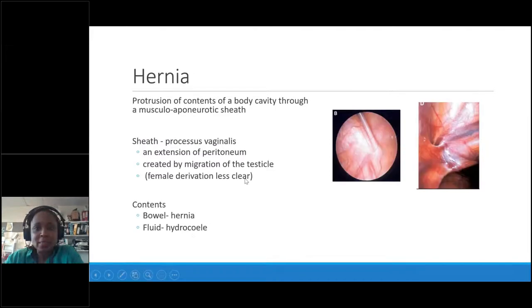Let's start with hernias. A hernia is a protrusion of contents of the body cavity through a musculoponeurotic sheath. When we do operations, you can see there is a hole in the body wall — that's the internal view. When that hole is very small, fluid comes through; when it gets bigger, the bowel starts to pop through.